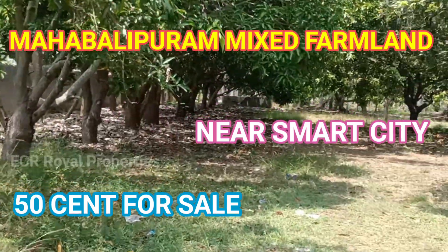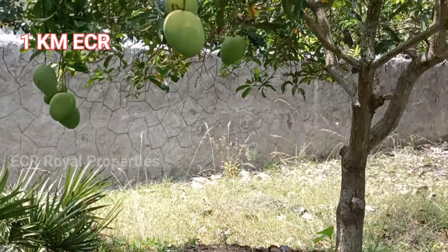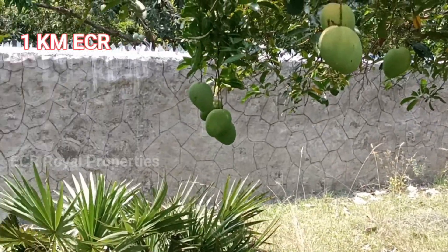This is a farmland, a developed farmland venue. This is an apt property, 1 km from ECR.